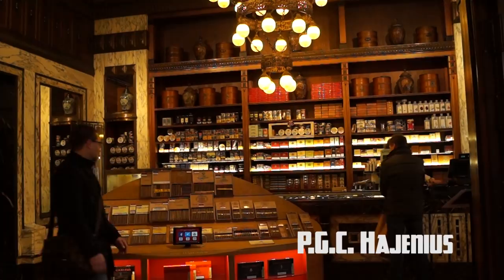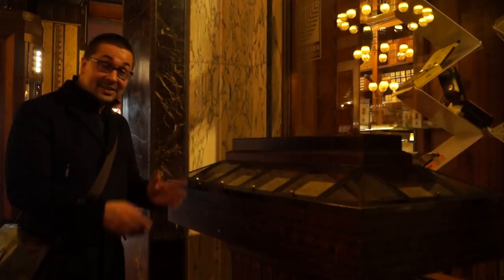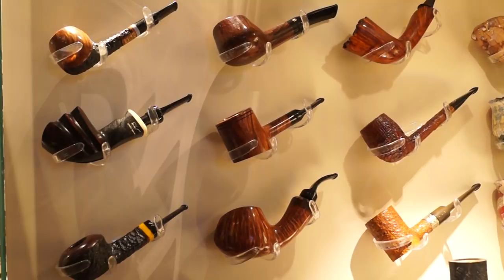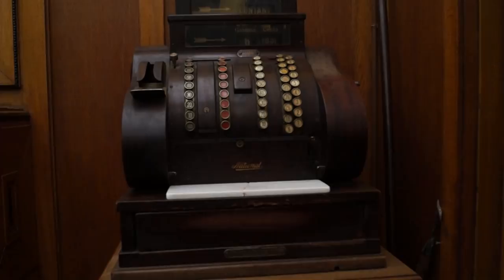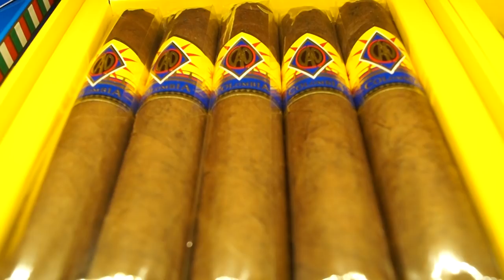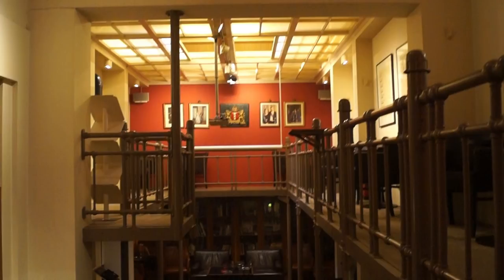Welcome to Hajenius — we're the oldest tobacco shop in Amsterdam. This is a showcase for all your cigars. My grandfather would love this place, because here you can mix your own pipe tobacco. They have 39 flavors to choose from. This is the climate-controlled area to properly preserve the tobacco. I love the ceiling. If you're a cigar smoker, this is the place to come for quality cigars. And if you're not a smoker, just pop your head in and check out their awesome interior.